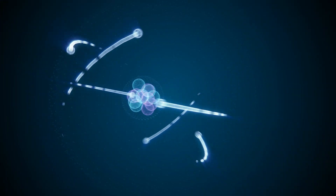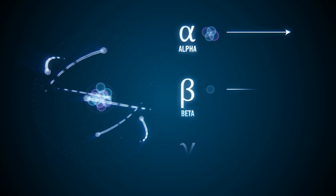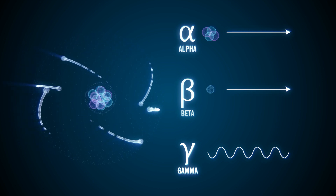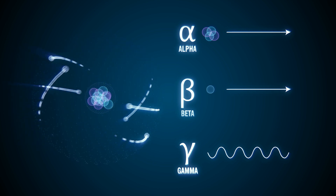As nuclear materials decay, they emit alpha, beta, and gamma radiation, which can induce damage to materials. This induced radiolytic damage to the crystal lattice can be measured with spectroscopic techniques, such as vibrational spectroscopy.